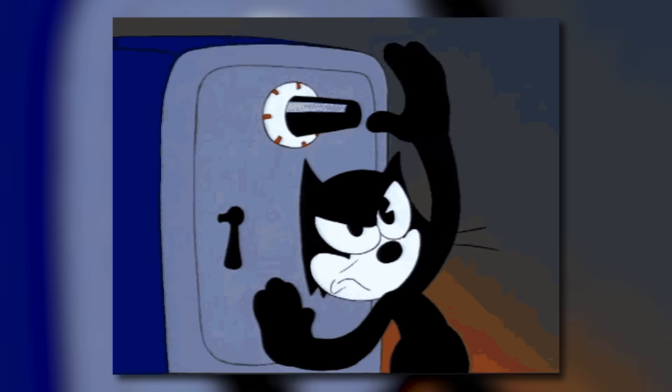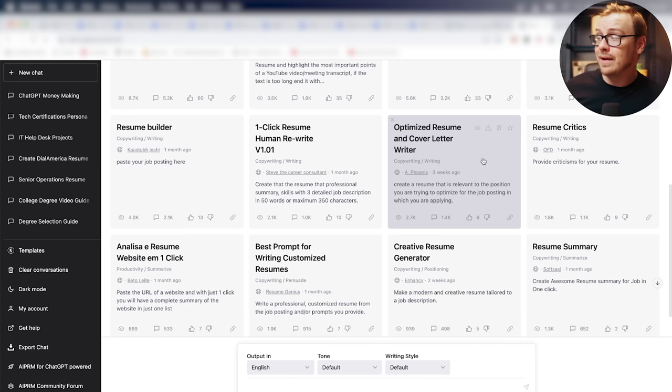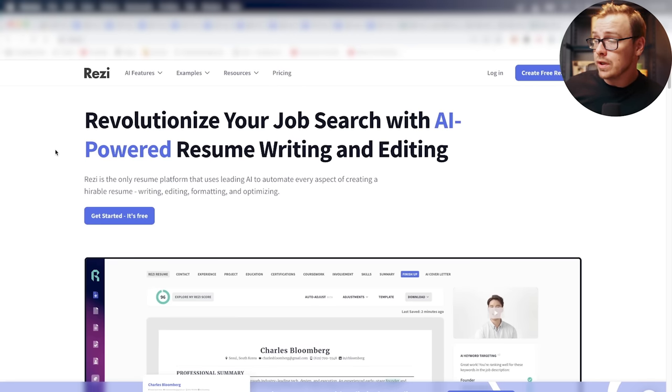If you've gotten good at applying to jobs, you know you need to customize your resume for each position. You want the overall resume to be strong, with certain parts tweaked per application. You could help people write resumes, which is already a good business, or you could actually apply to positions for people — a super tedious process. Using a prompt like the optimized resume and cover letter writer, or a tool like resi.ai, you could charge good money to apply to jobs for people relatively quickly.